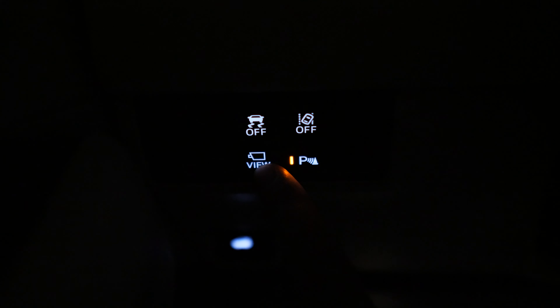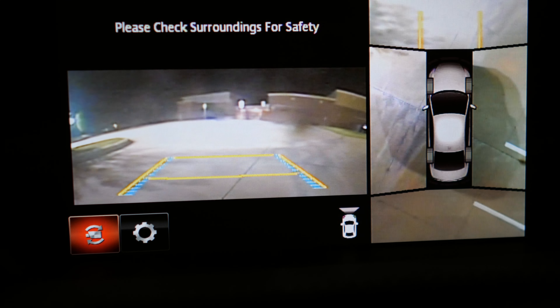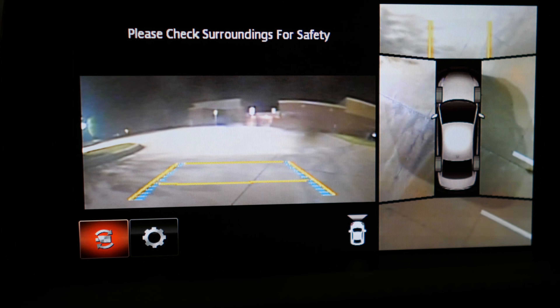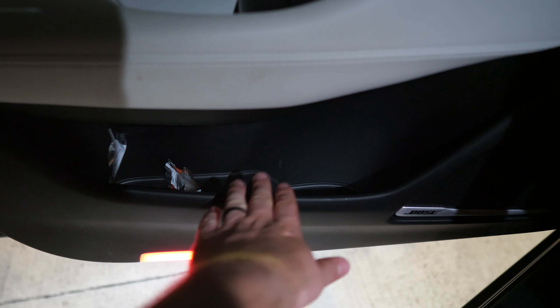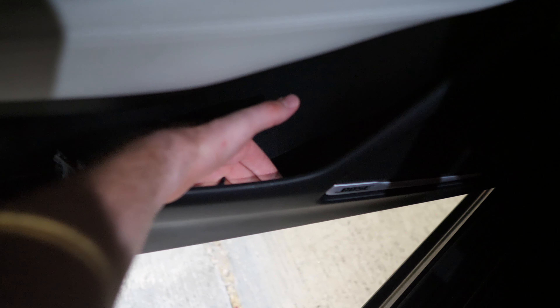Let me hit this button that says view — that is for our camera. Mazda gives you a 360-degree camera where you can see around the vehicle, in front and back. You can use your command knob to change the views as well. It's nice, although it is definitely not the clearest. Mazda does have some illumination inside of this little door pocket, which is nice.